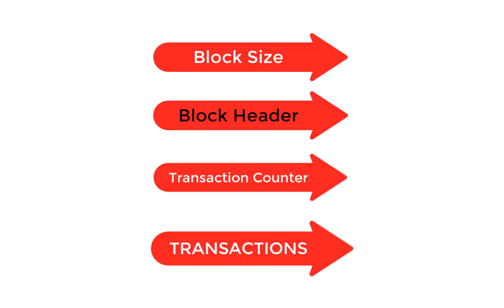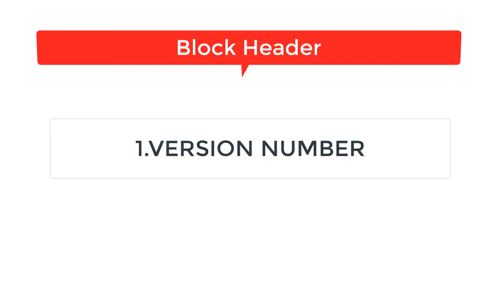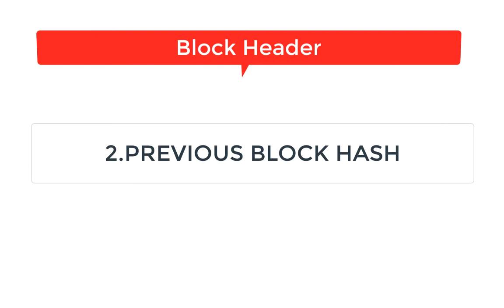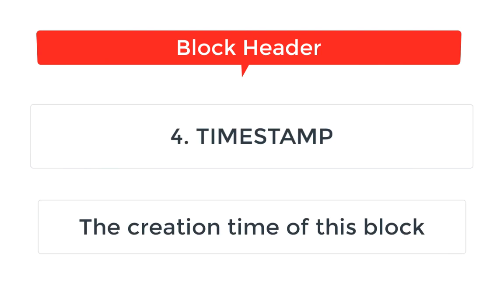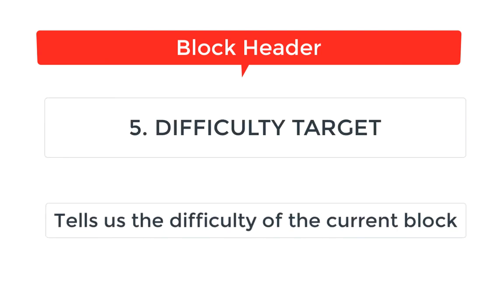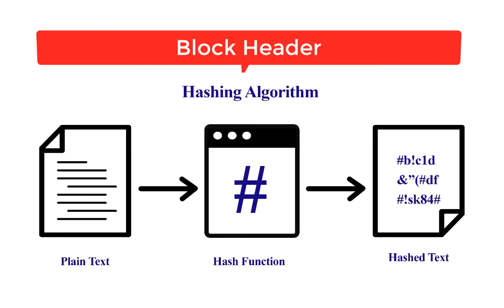To understand this, let's see the structure of a block. Every block consists of a block header and a body. The components are: block size, block header, transaction counter, and transactions. The block header is made up of 6 fields: version number, previous block hash, Merkle tree root, timestamp, and difficulty target.